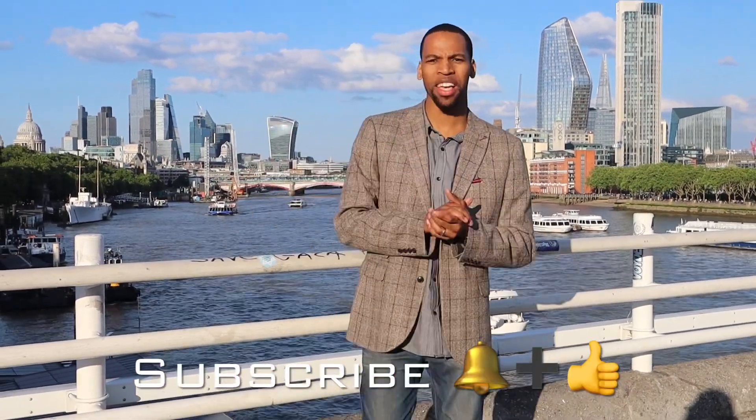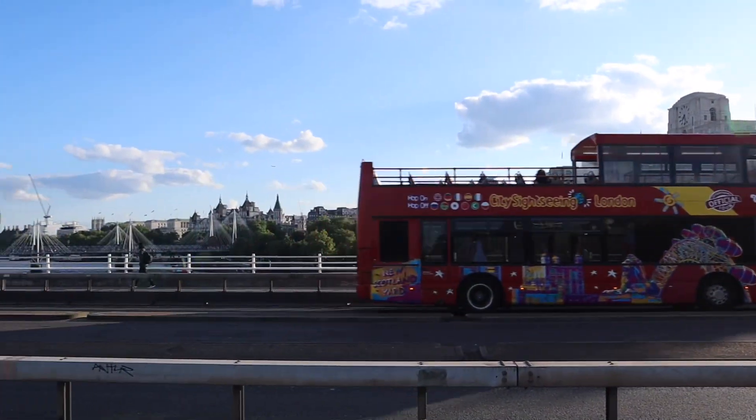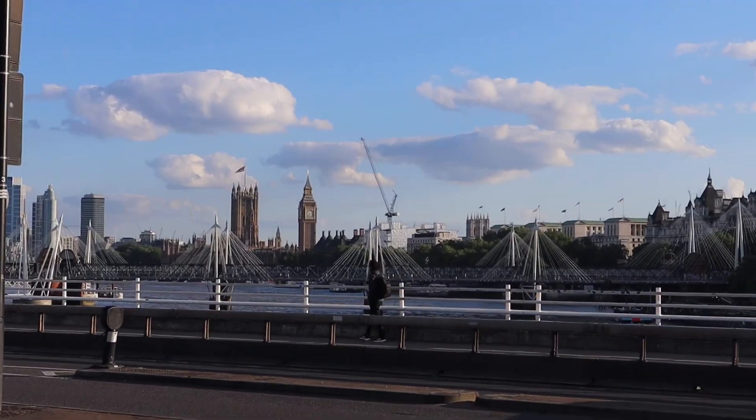It's one of the best views in London. You can see behind me to the east of this bridge the city skyscrapers, and to the west of this bridge you have Parliament and the London Eye. This is the longest bridge in London at 70 meters in length.